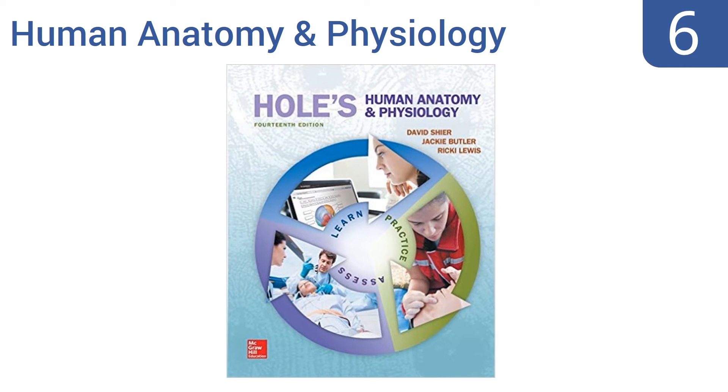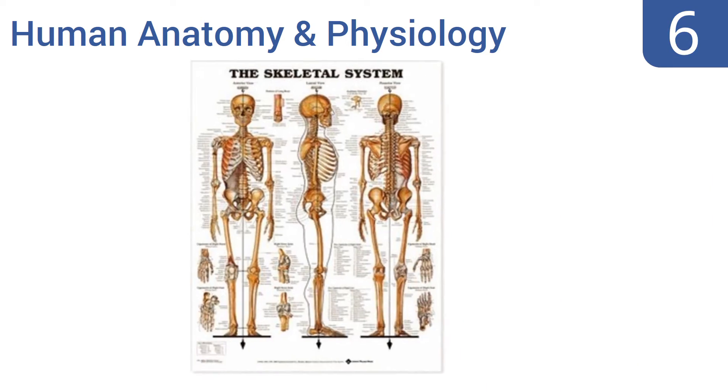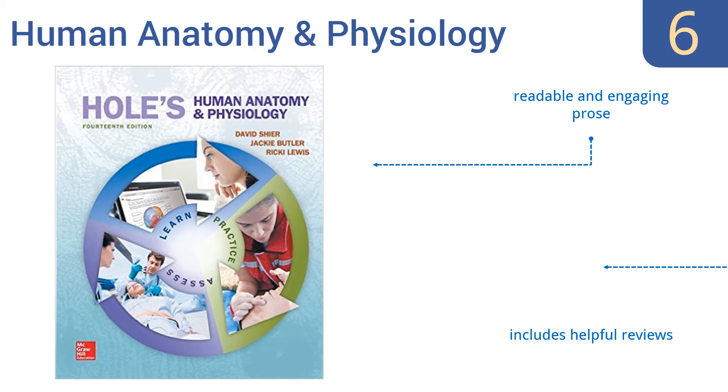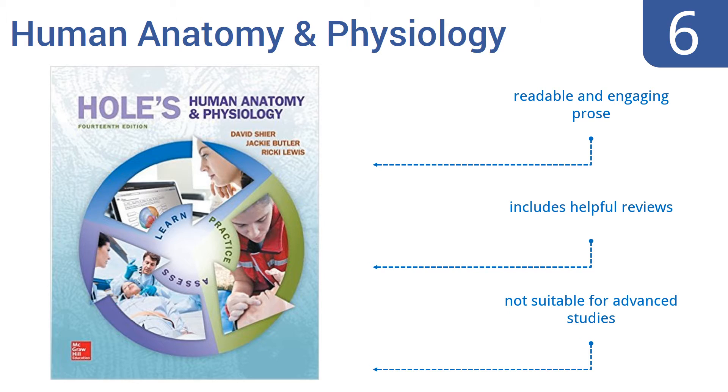At number 6. Hull's 14th edition of Human Anatomy and Physiology is an affordable choice for anyone looking for an easily digestible way to begin learning about the mechanics of the human body. This book was created for the introductory-level student and assumes no prior knowledge. It contains readable and engaging prose and helpful reviews, but it's not suitable for advanced studies.